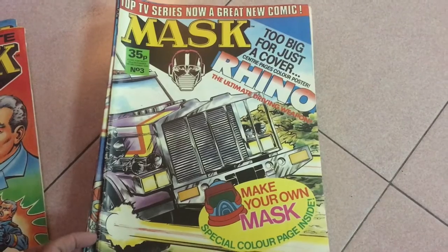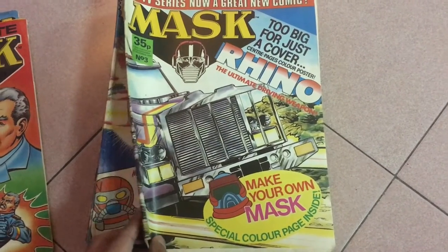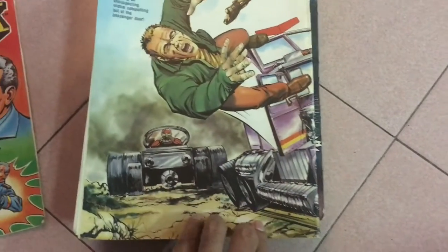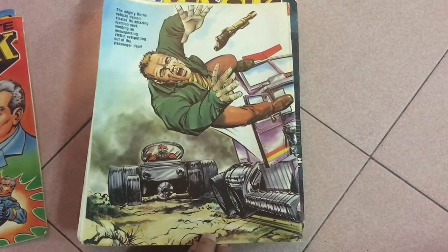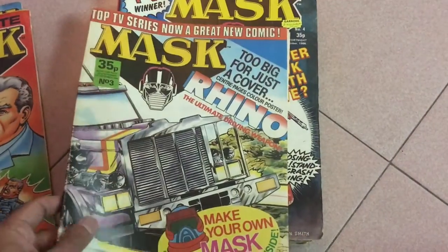Issue 3, and wow, we get the Rampaging Rhino on the cover. I just want to point out that all the covers have a wrap-around image. I'll go over these in detail in the individual book reviews, but you can see just how much work they put into this.